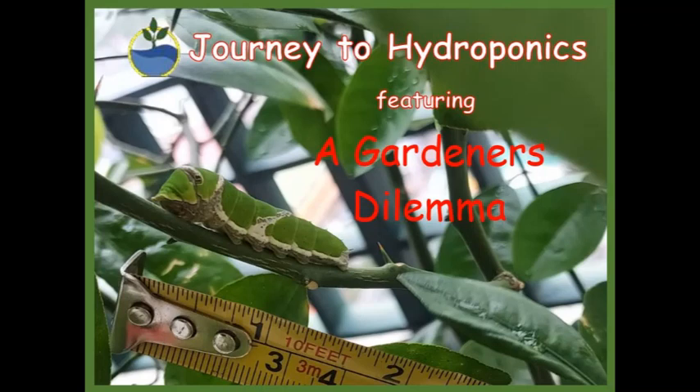Hi there, my name is Pat and welcome to Journey to Hydroponics.